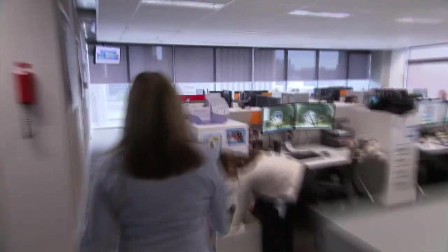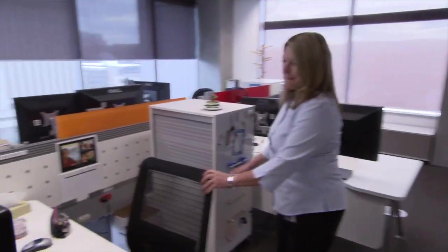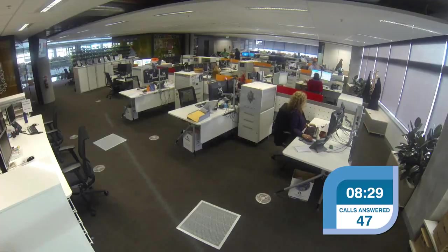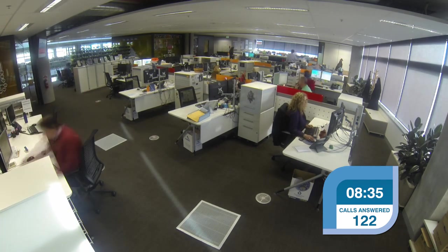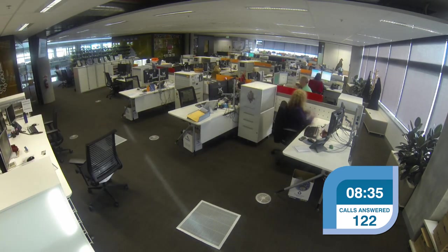With 52.6 full-time equivalent employees, the Centre employs a mixture of full-time, part-time and temporary staff. Each year, the Customer Service Centre also manages 35,000 customer emails, 12,500 letter responses and 36,000 customer transactions at our front counter.